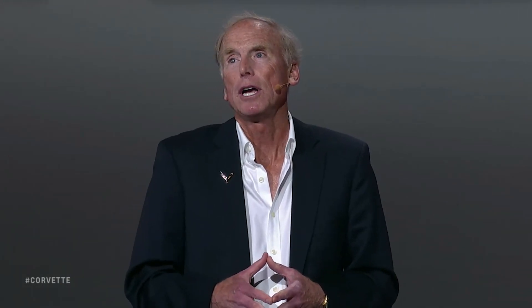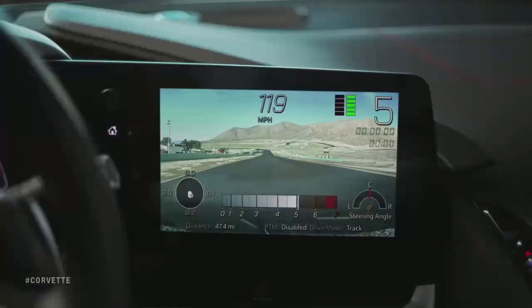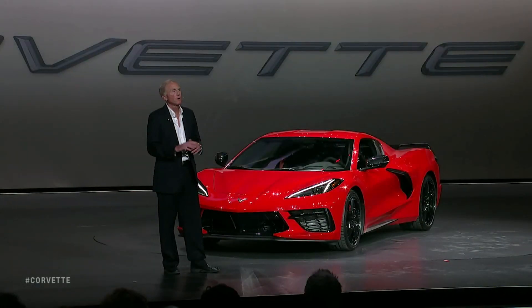We are introducing our second generation of the Performance Data Recorder, which will now have a database of track start-finish lines. You'll be able to do point-to-point recordings, and it can even be set to auto-record like a dash cam. Of course, all the video is high definition.